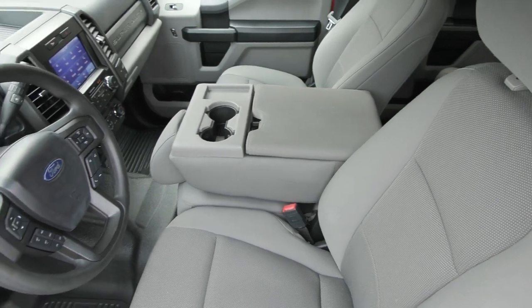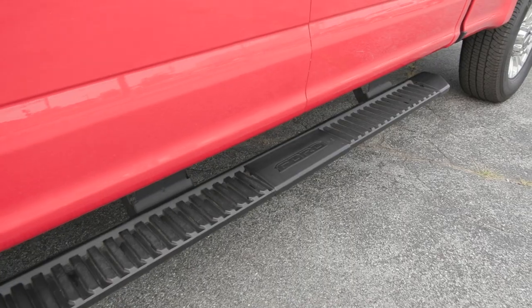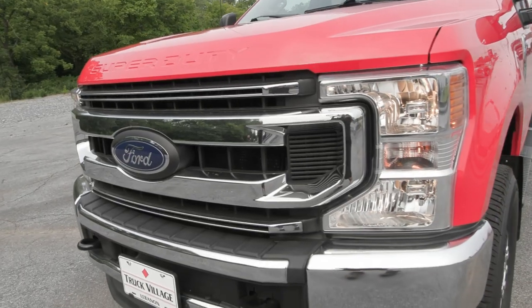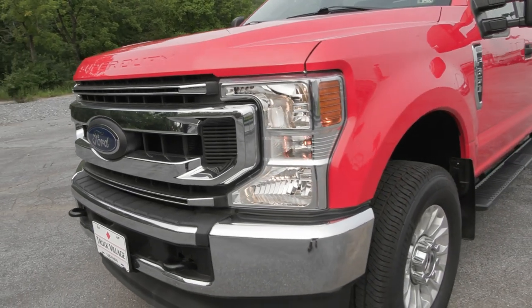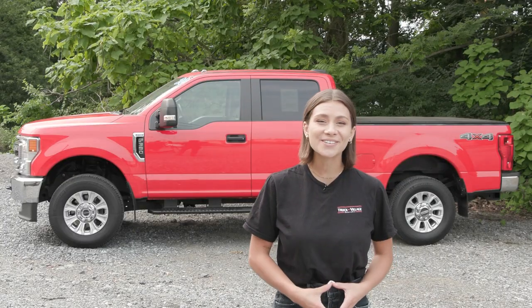You also have the medium earth gray cloth seats inside along with your bench seat in the front and so many great features inside and out. This F-350 has a clean Carfax with no accidents or damage reported, only one previous owner and less than 27,000 miles. It has also been fully serviced and it's ready to hit the road.